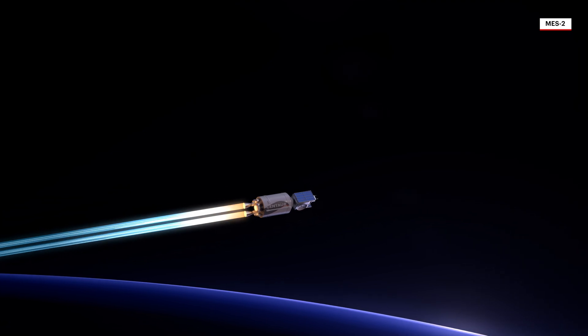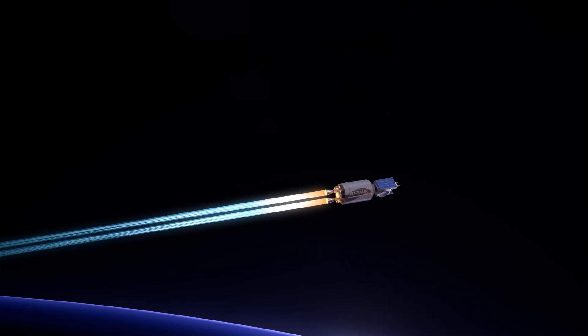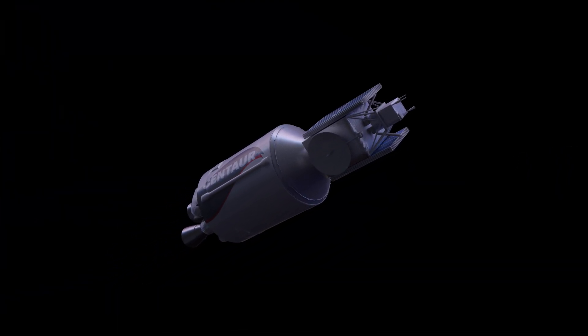With the first burn complete, the Centaur engine shuts down for a coast phase. Further into flight, Centaur ignites for a second burn, powering the vehicle into a hyperbolic injection orbit. Following the second main engine cutoff, ULA's Centaur will continue into an orbit around the Sun.